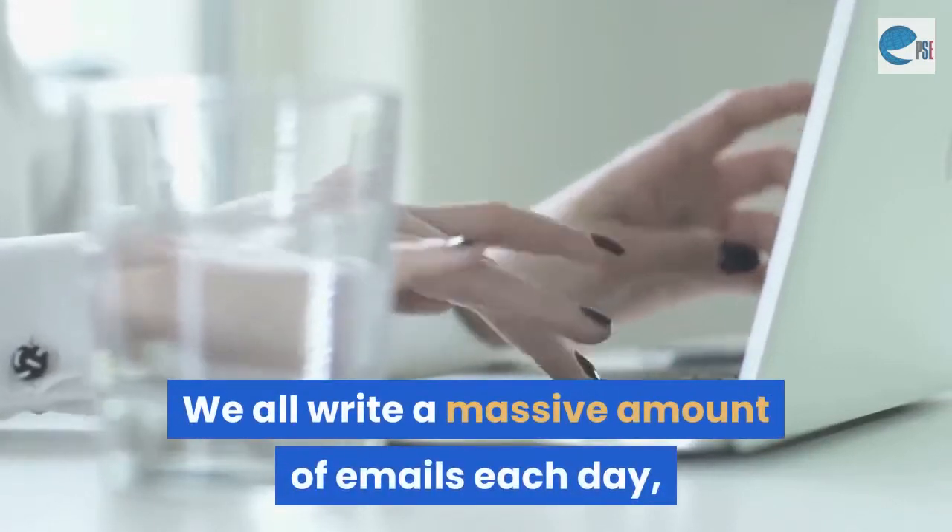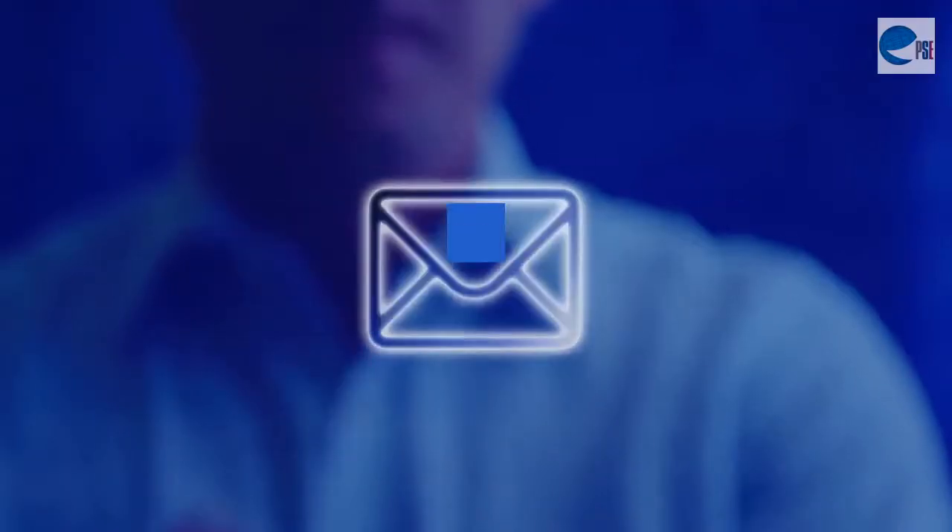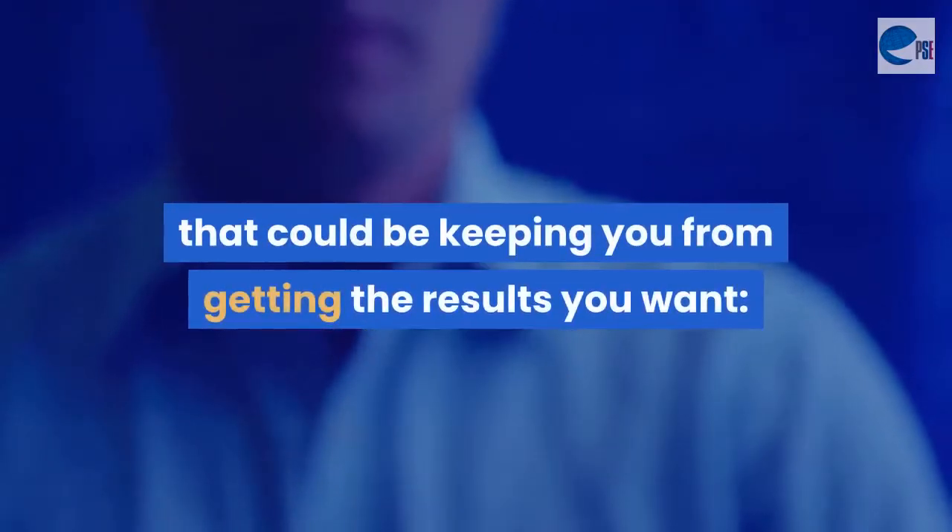We all write a massive amount of emails each day, but do you know whether your messages are really getting through? Here are 14 common email writing mistakes that could be keeping you from getting the results you want.